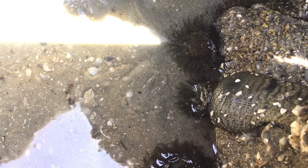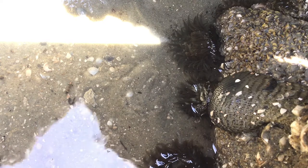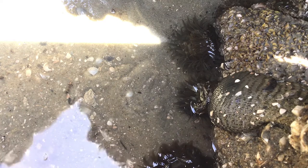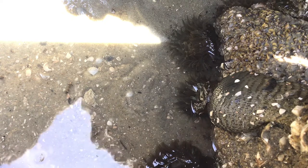Sea anemones can usually be a home for clownfish, but there are no clownfish here.